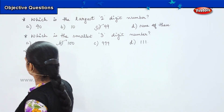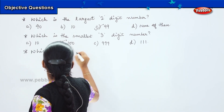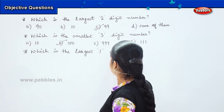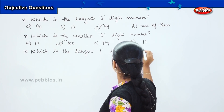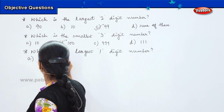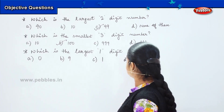The next question for you is: which is the largest one-digit number? Your options are A: 0, B: 9, C: 1, and D: 10.